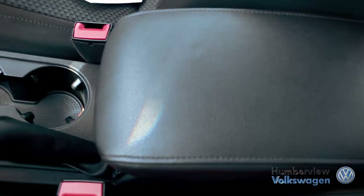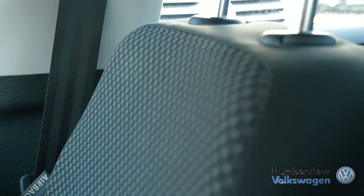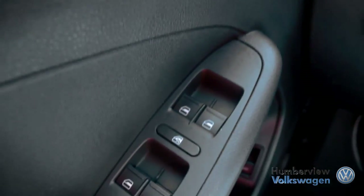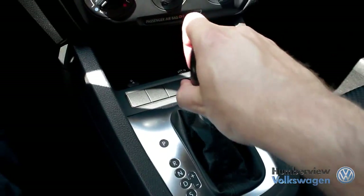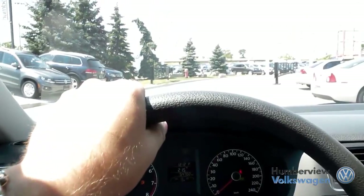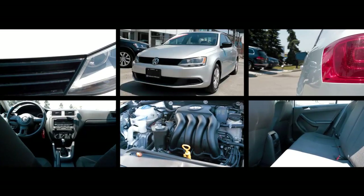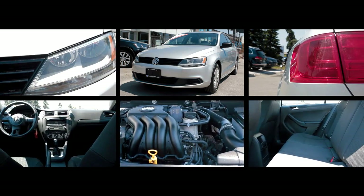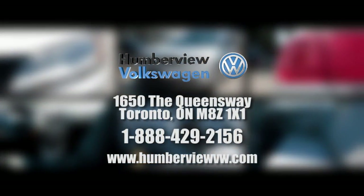Established in 1958, Humberview Volkswagen has been serving the Toronto, Etobicoke and Mississauga regions with top quality, expertly crafted vehicles for over 50 years. We believe that when you love what you do, providing amazing customer service is easy. From our climate-controlled drive-thru bay and state-of-the-art lounge to our dedicated sales specialists, we ensure that you have the best possible car shopping experience.